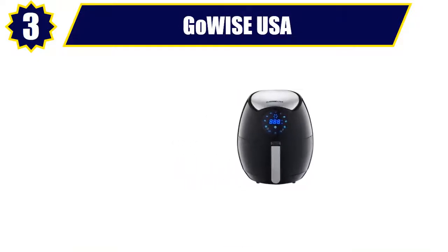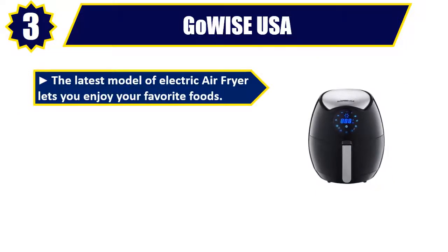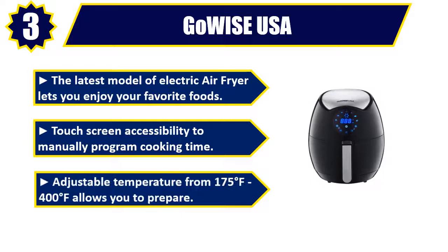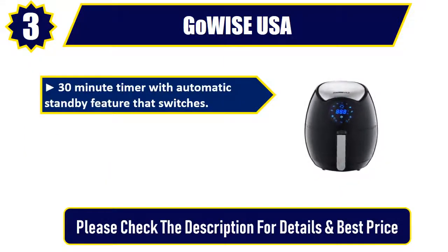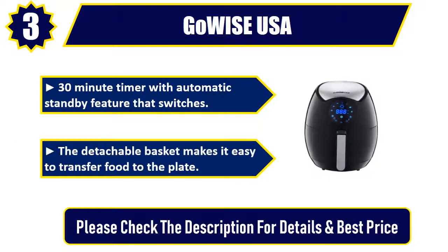Number 3: GoWise USA. The latest model of electric air fryer lets you enjoy your favorite foods. Touchscreen accessibility to manually program cooking time. Adjustable temperature from 175 degrees to 400 degrees Fahrenheit allows you to prepare a variety of meals. 30-minute timer with automatic standby feature. The detachable basket makes it easy to transfer food to the plate. Please check the description for details and best price.